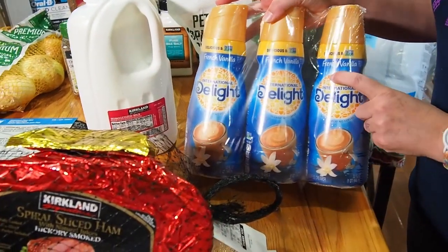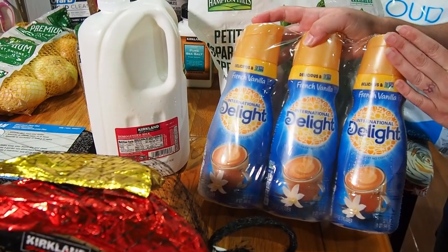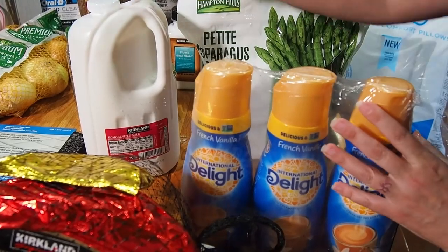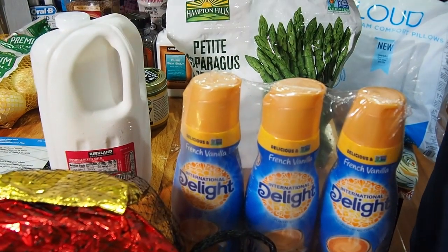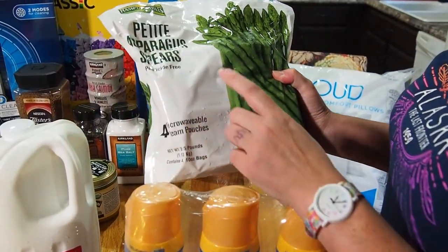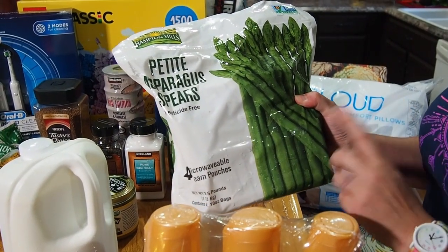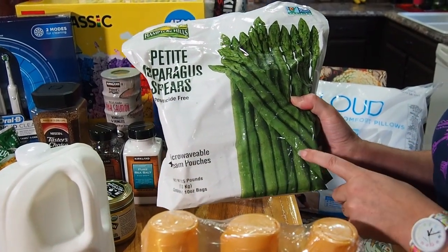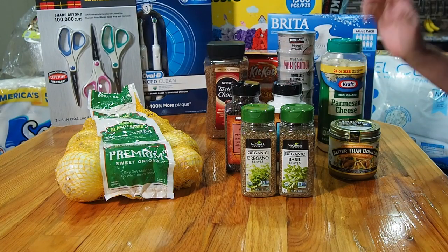We got some French vanilla creamer — this is Russell's favorite. I'm a black coffee drinker but Russell likes it with cream. It's another great bargain at about $1.79 for a gallon. We also got some petite asparagus spears that are frozen. I've seen them on several hauls and people really like them, so we're going to give them a try.